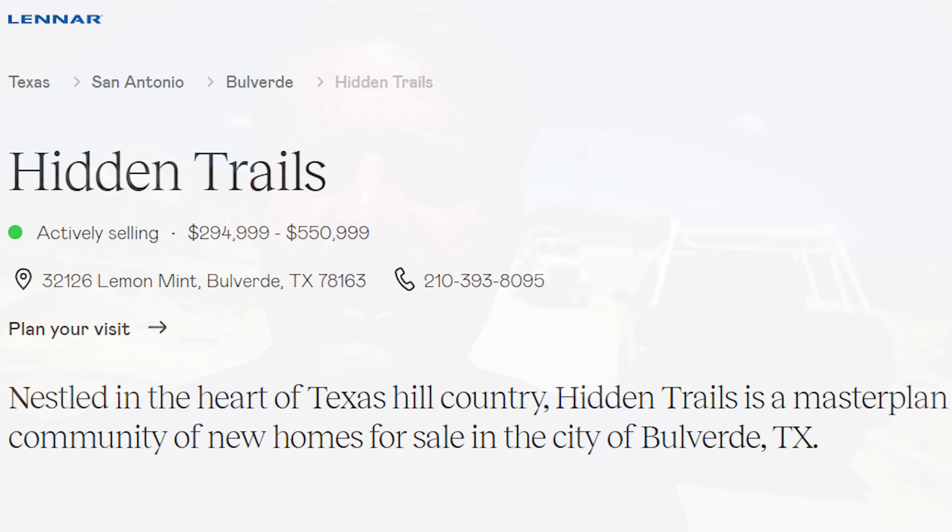Y'all may be wondering where I took you this time and where these massive liquidation sales and prices are happening. The name of this community — and I'll throw it up on the screen — is Hidden Trails. Hidden Trails ranges from $294,000 on up to $550,000. I'll pan here so you guys can see some of the construction. We have frame houses going up right behind us — again, this is in Hidden Trails.